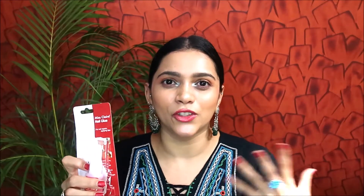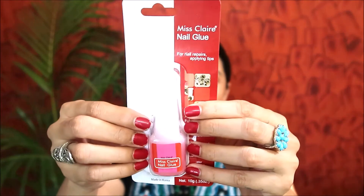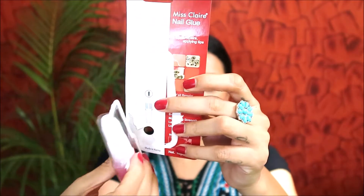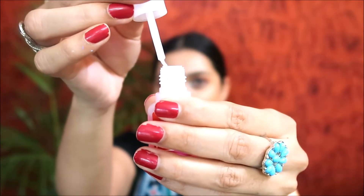The next product is a bonus one — because I received the broken palette, they refunded the amount, so I used that to buy something useful. I picked up Miss Claire Nail Glue, which is one of the most raved products. Everywhere you check it's out of stock, but I managed to find a couple of stocks on Amazon. This nail glue comes with a brush applicator, just like a nail polish bottle, making it easy to apply on your nails to stick on artificial nails.